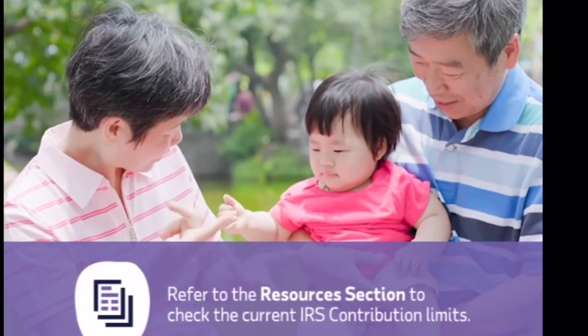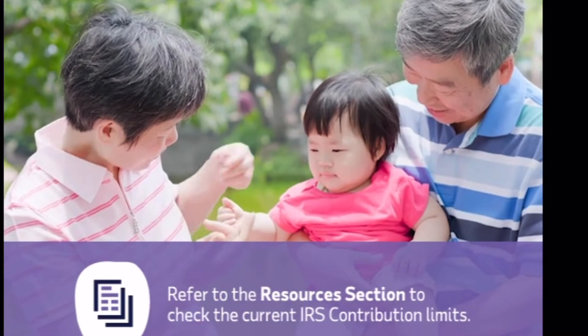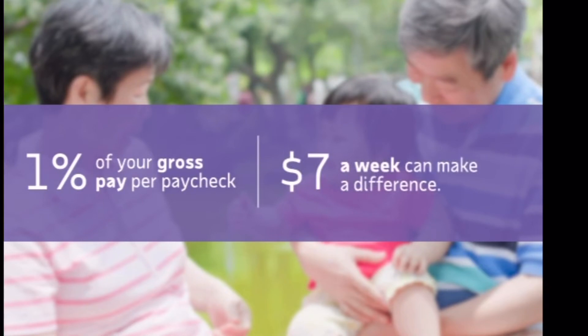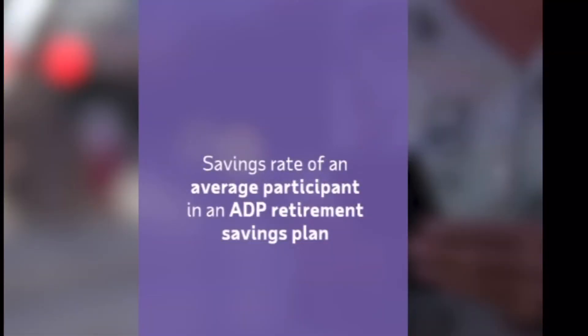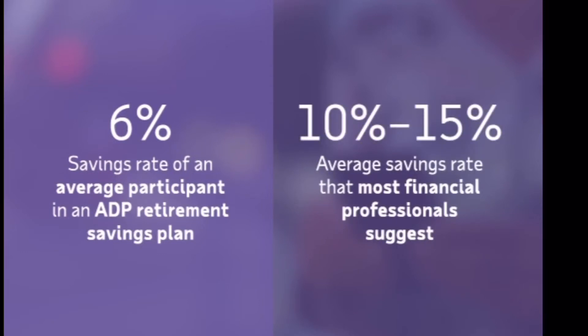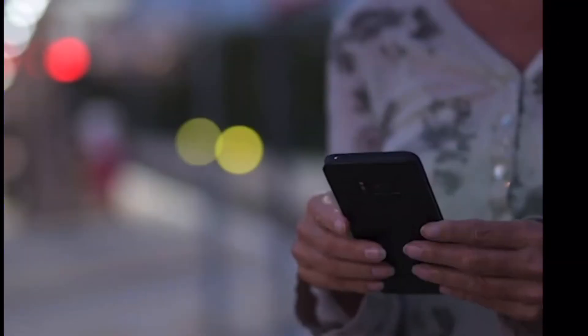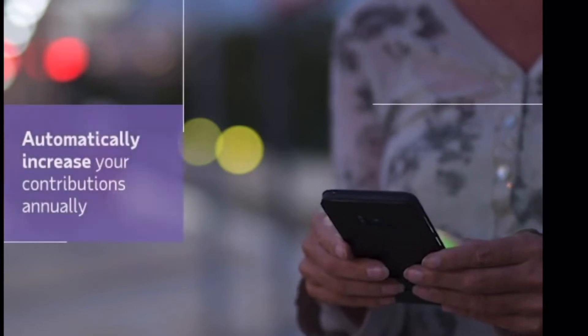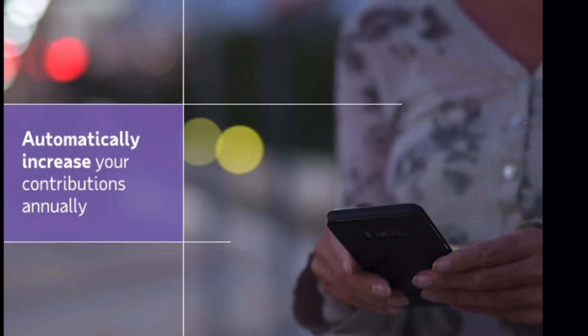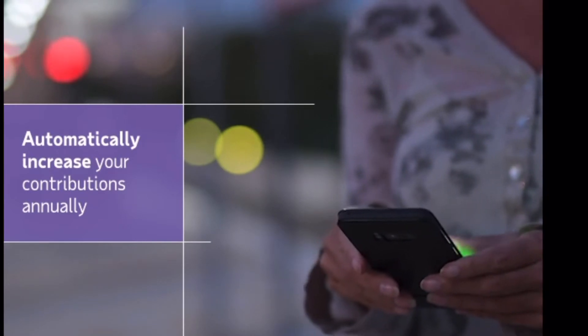The IRS has a maximum dollar amount you can save per year, so be sure to review the current limits for this year. The average participant in an ADP retirement savings plan saves 6%. The average savings rate that most financial professionals suggest is between 10% and 15%, which will help ensure that you're saving enough for the retirement you envision. This is something you can achieve over time by automatically increasing your contributions annually. You can change your contribution rate at any time, and if you're not sure where to start, check out the resources section to use our retirement savings tool.